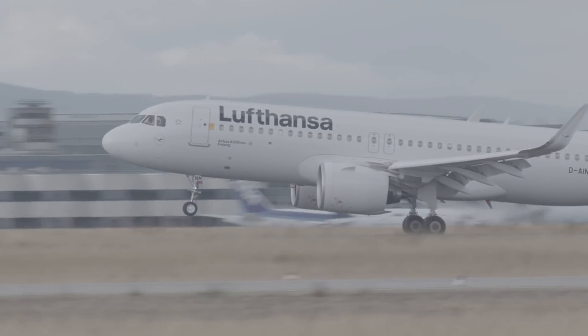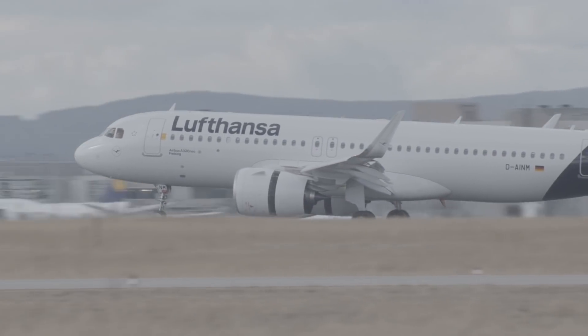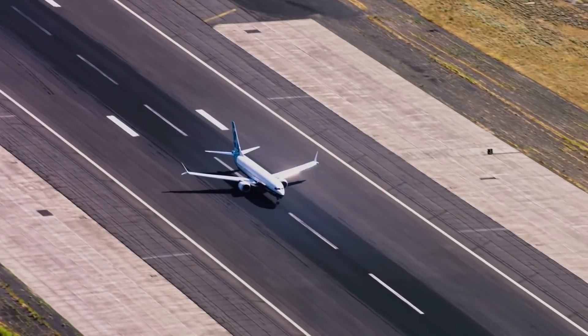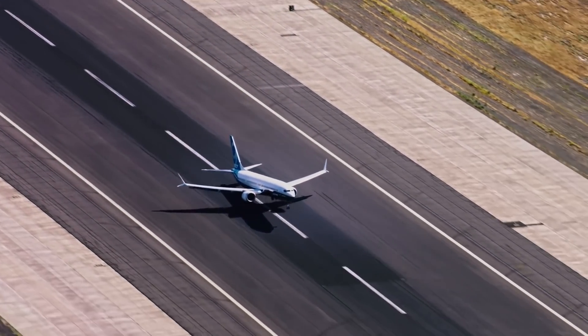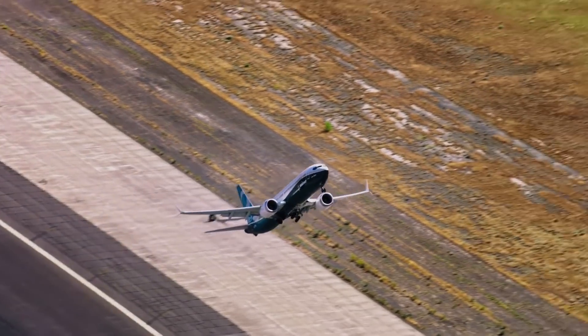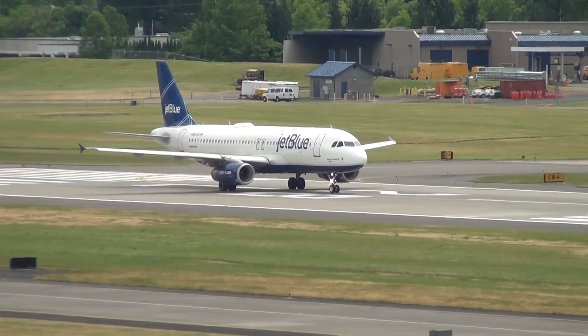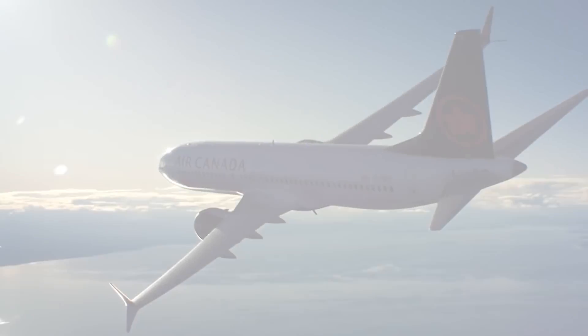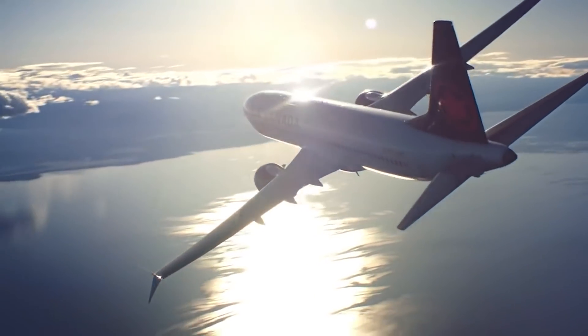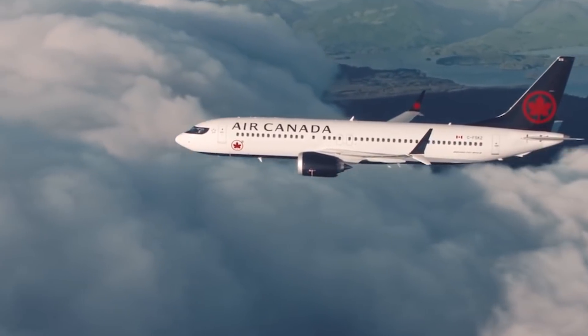As Simple Flying has explored in articles on our website, there are several different types of winglets. One of the most striking designs are shown here, which are Boeing's advanced split winglets. In any case, they all share the same function, which is to reduce drag and subsequently fuel consumption by minimizing the impact of wingtip vortices. They also play a role in generating an increasing lift.